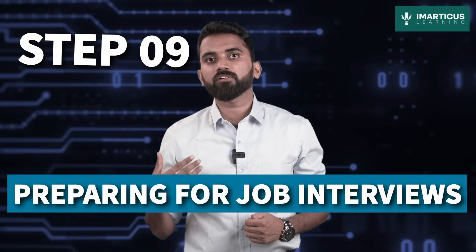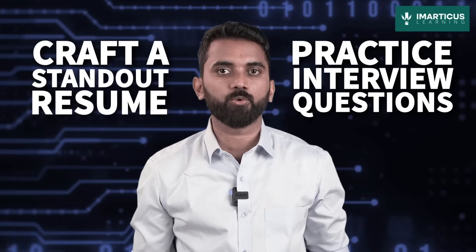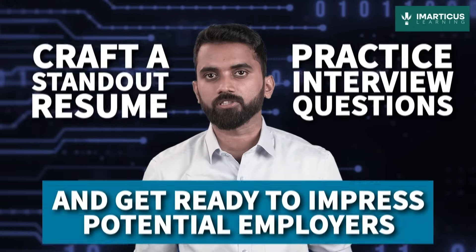Step 9: Preparing for job interviews. You've honed your skills, polished your portfolio, and now it's time to showcase your awesomeness. Craft a standout resume, practice interview questions, and get ready to impress potential employers. You're the hero of your own data story.